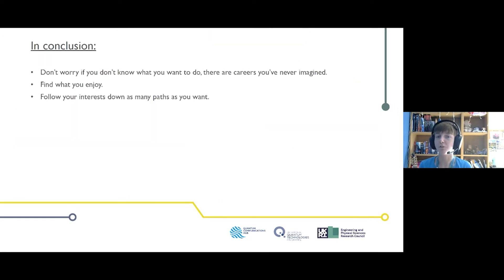What I've learned through my career is: don't worry if you don't know what you want to do — there are careers you've never imagined. I didn't find out quantum optics was a thing until my fourth year of undergrad, and now I do it as a job. Find what you like doing, keep following it, and don't worry if you change interests — swap and change until you find the thing that really makes you want to get up in the morning.